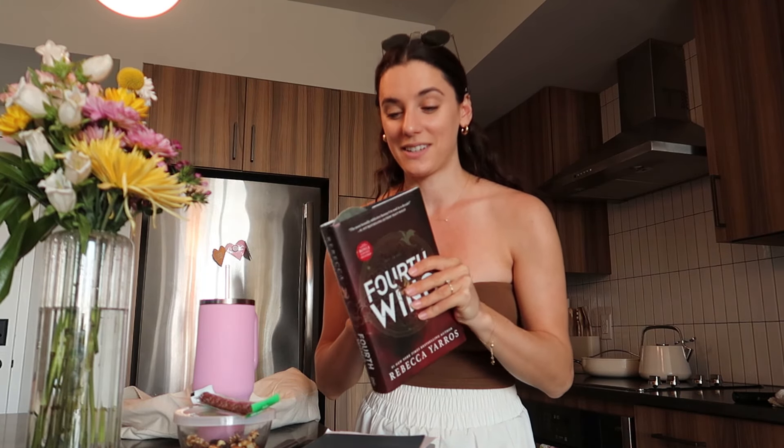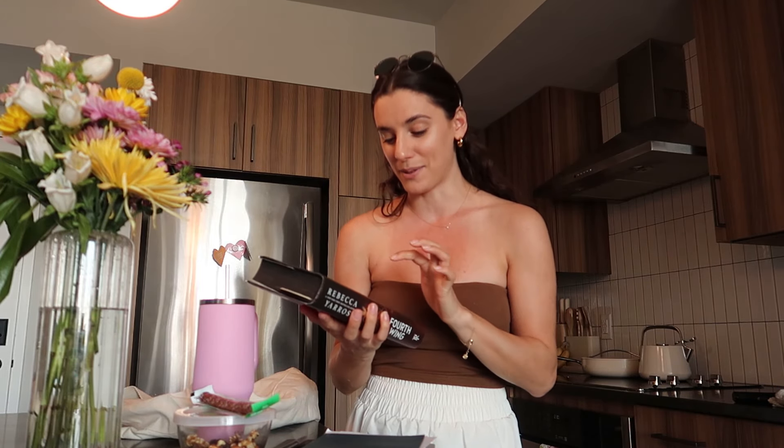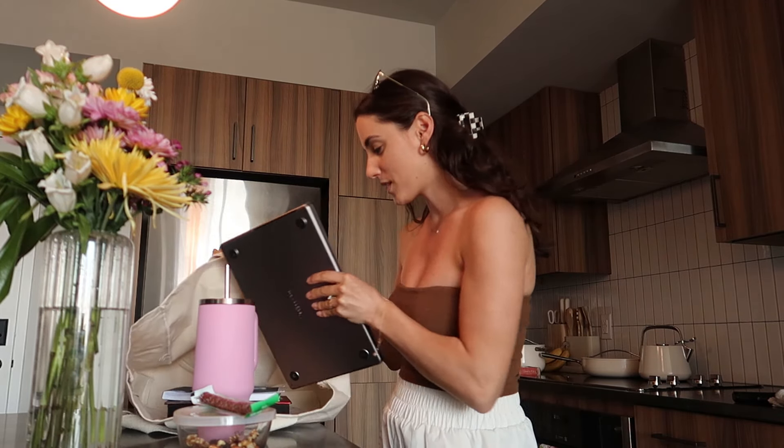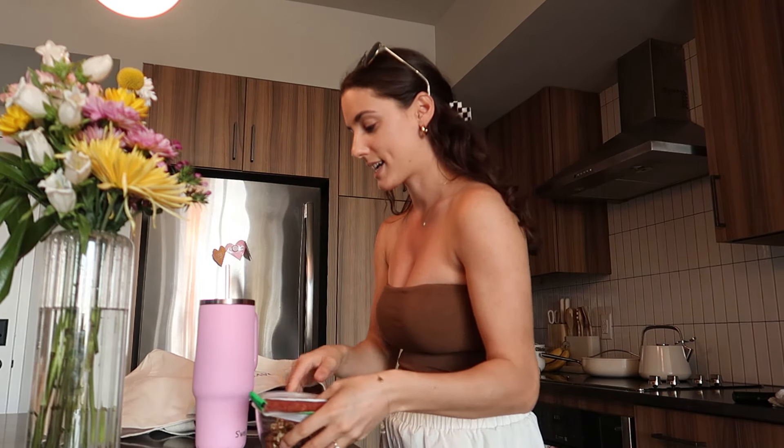I'm bringing my book - I'm finishing this and I'm not leaving the rooftop until I finish it. It's really good and with this author I'm assuming there's going to be a huge twist. I'm also bringing a little notepad because when I'm reading and doing mindless things I end up having lots of creative ideas and thoughts, so I'll write things down if anything comes to mind. Then my laptop of course to do some work, my snacks, and we're good to go.